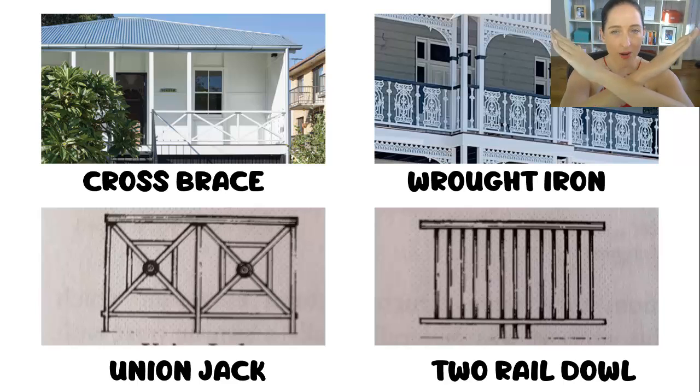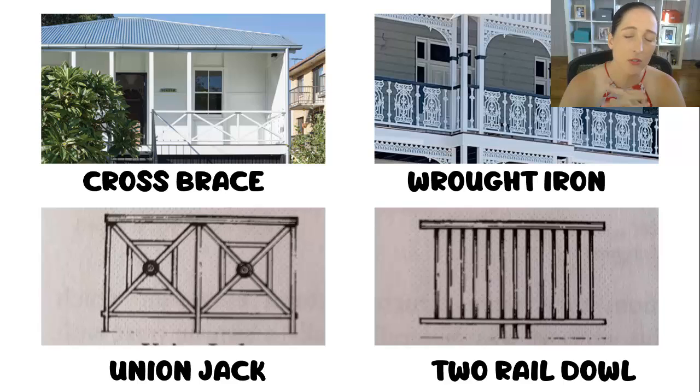Balustrading: if you turn up and see a cross brace, wrought iron — wrought iron is so, so beautiful — a union jack, or a two-rail dowel, they're all pre-1911 characteristics. A little side tip with the two-rail: don't automatically assume it's pre-1911. Get really close and look at how the dowel is threaded through — or connected to — the bottom rail. If it's threaded through, that's a sign of pre-1911. However, if it's just tacked or glued onto the top and bottom, that's a sign of a replica. Back in the day they took the time to cut the hole and thread the pole through. These days we cut corners. So don't just see the two-rail and go 'pre-1911' — get up close and see how it's actually been built.